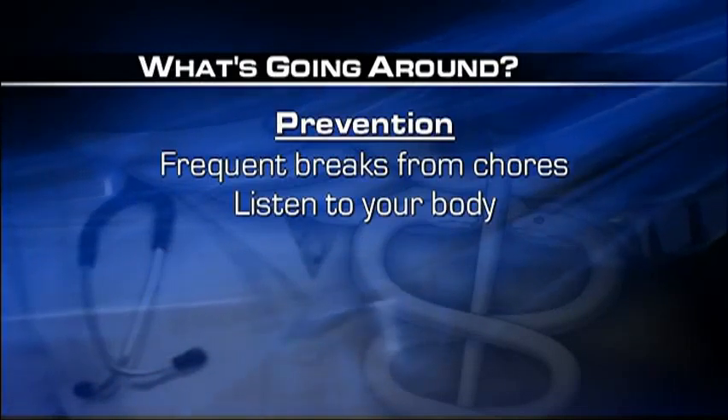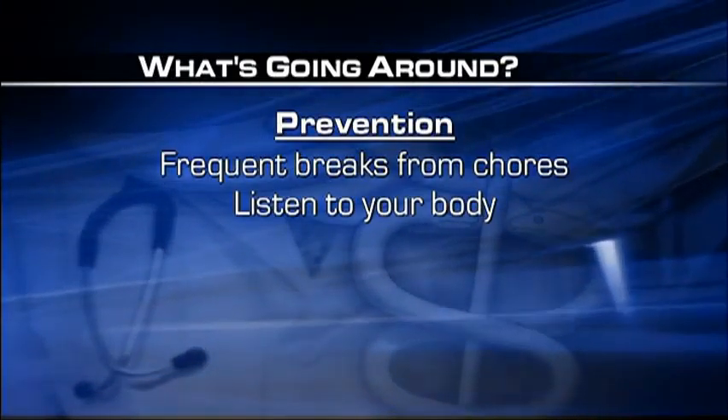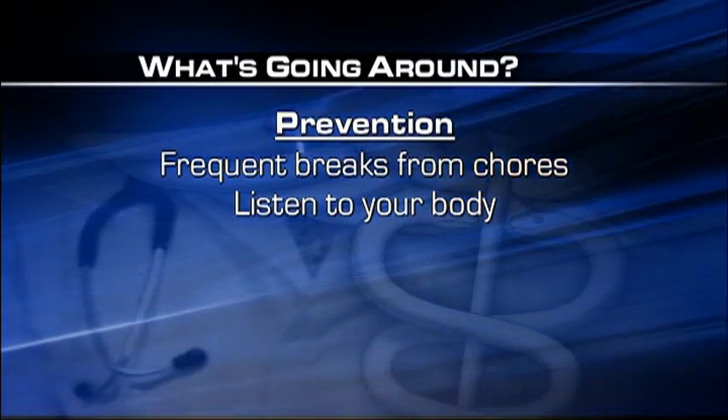When it comes to preventing elbow tendinitis, Dr. Muller recommends taking frequent breaks from your chores and remembering to listen to your body.